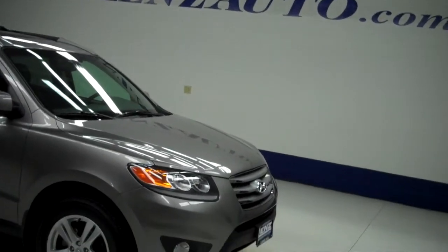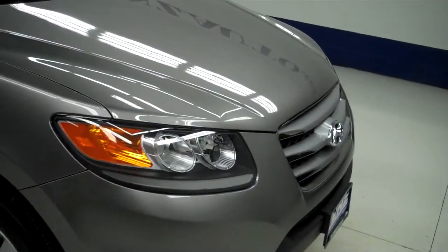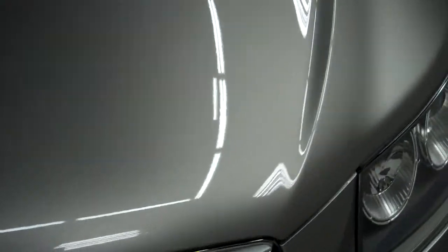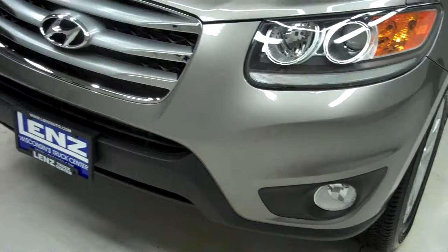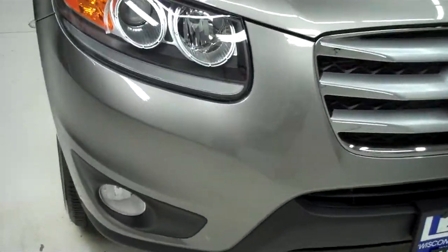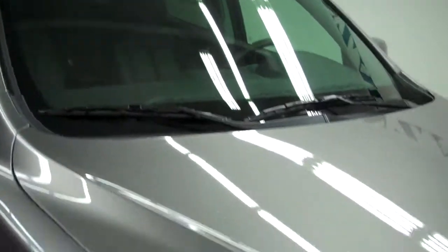This is stock number B5045, a 2012 Hyundai Santa Fe all-wheel drive limited, gray in color. No rock chips on the front, very clean front bumper with the factory fog lights, clean grille, no visible dents or dings on the hood. The vehicle is a one owner and also has a clean Carfax history report.